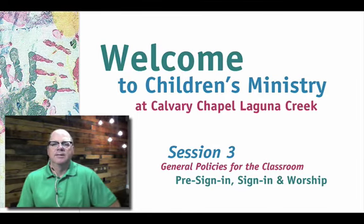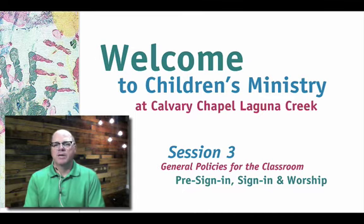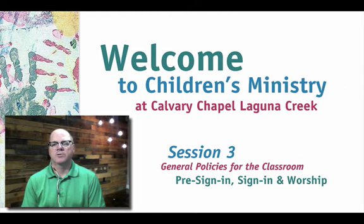Hey guys, welcome back. This is training session three for the children's ministry at Calvary Chapel Laguna Creek. We're going to be looking at some of the general policies for the classroom: pre-sign in, sign in, and worship.